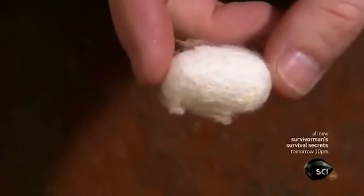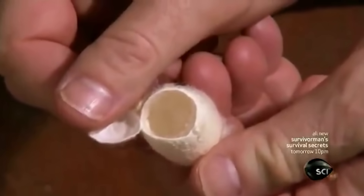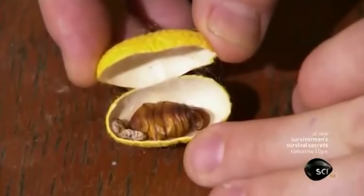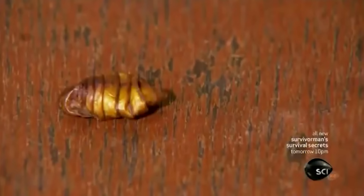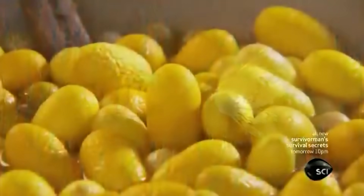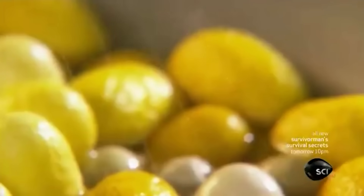Normally, the continuous silk thread is severed by the pupa as it metamorphosizes into a butterfly. So the cocoon is boiled for about three minutes to kill the pupa inside. Boiling the cocoons is the most efficient way to process the silk. While it murders the worms inside, it also makes extracting the silk easier as the cocoon's binding proteins are melted away.